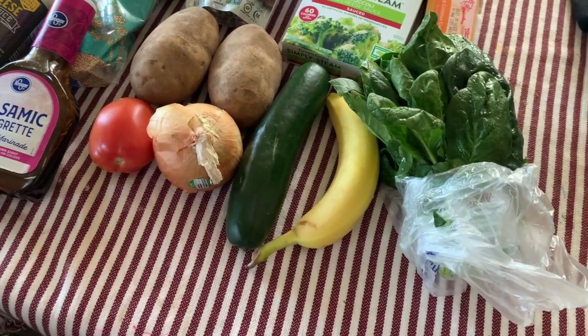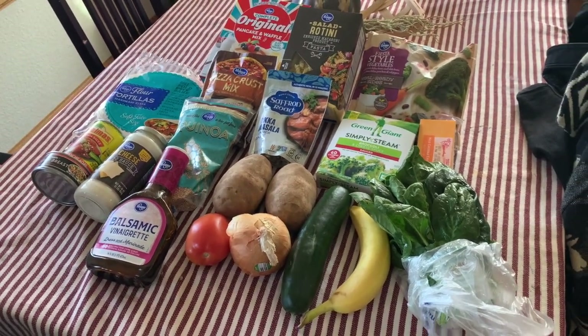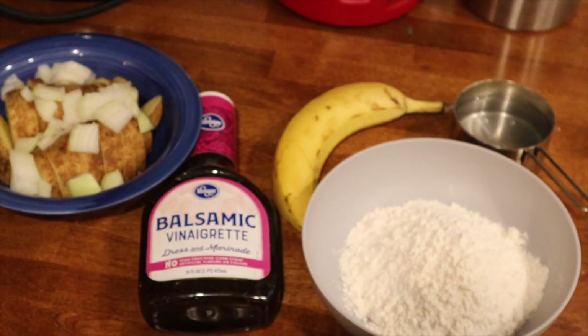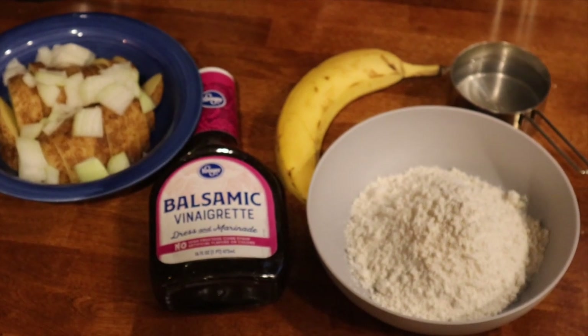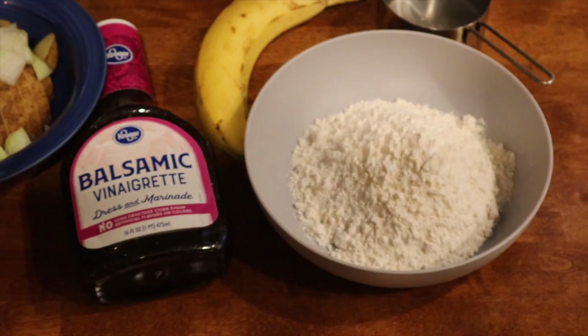The total came to $22.47, and you could absolutely add anything to this. We are going to be making banana and cinnamon pancakes with some breakfast potatoes roasted in balsamic vinaigrette.